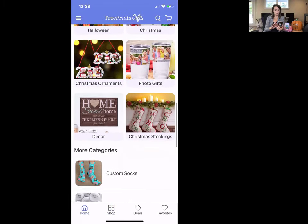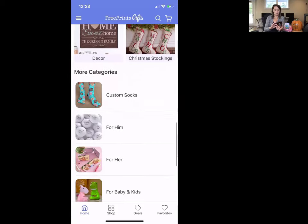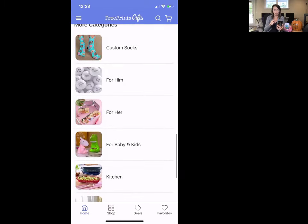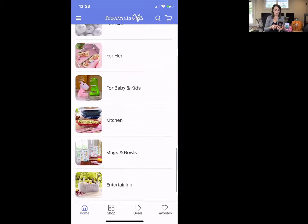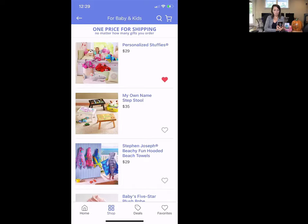They also have Christmas photo gifts, Christmas ornaments, and decor, and these change out on a regular basis. Among the more stable categories are custom socks — which is actually new since I last used the app — plus for him, for her, babies and kids, kitchen, mugs, bowls, entertaining, and wall art. Let's check out babies and kids.